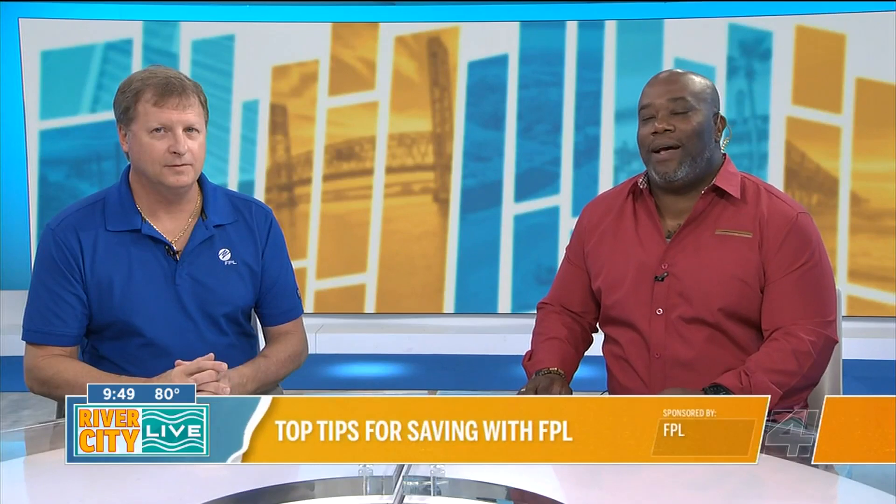Did you know that FPL provides free digital tools you can use to save on your energy? We have energy expert Mike Mock here to give us the rundown. Thanks for hanging out with us today. Thank you.